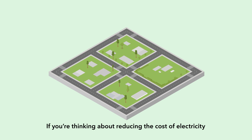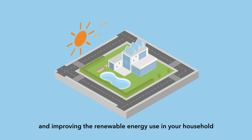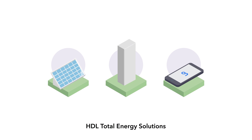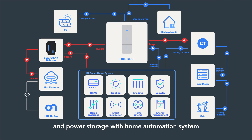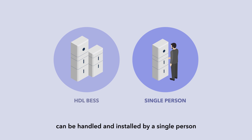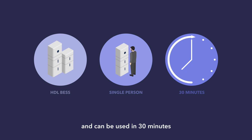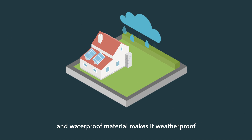If you are thinking about reducing the cost of electricity and improving renewable energy use in your household, HDL Total Energy Solutions will be your ideal choice. HDL Total Energy Solutions perfectly integrates the solar energy system and power storage with a home automation system. With modular design, the HDL Battery Storage System BAS product can be handled and installed by a single person, supports plug and play, and can be used in 30 minutes. It can be installed inside or outside your house, and waterproof material makes it weatherproof.